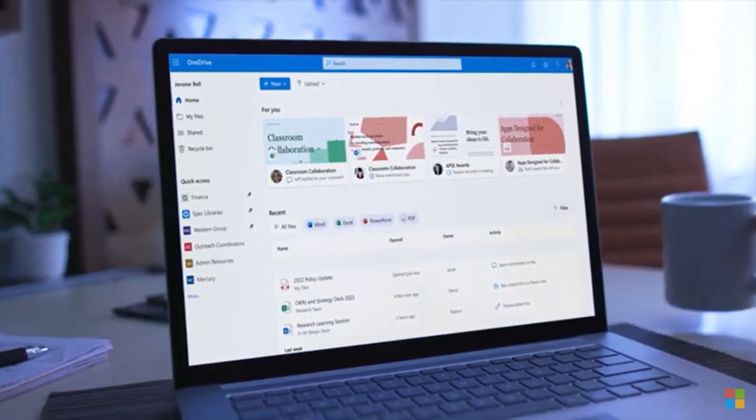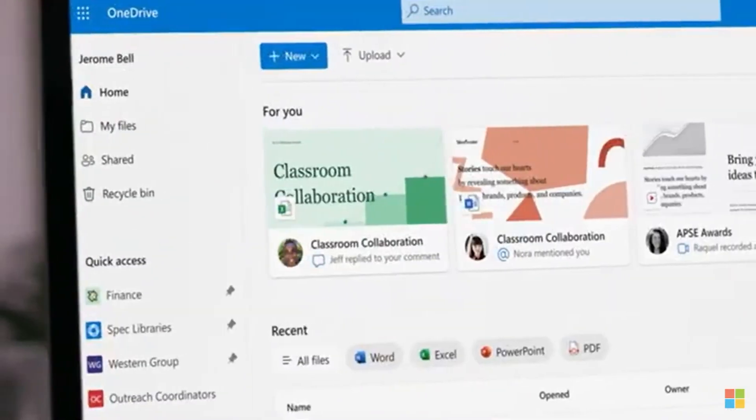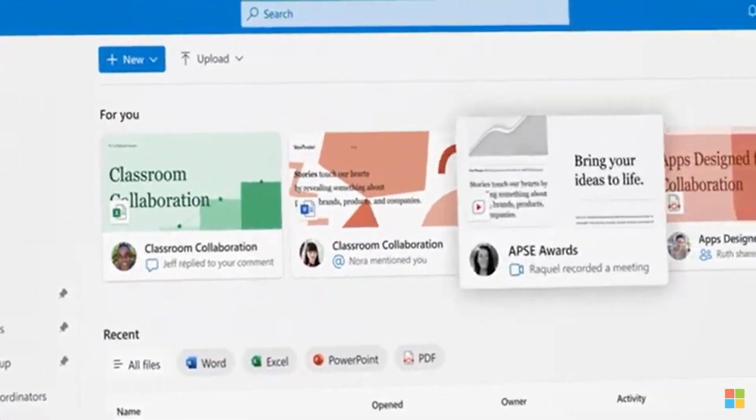But the point here is, we're already connected. So why not have access to everything we need, like OneDrive, Outlook, and more?